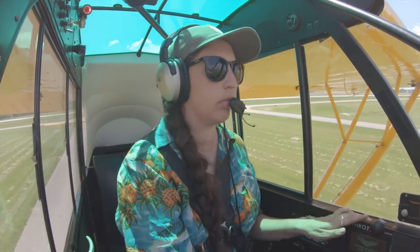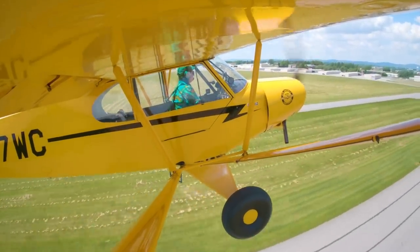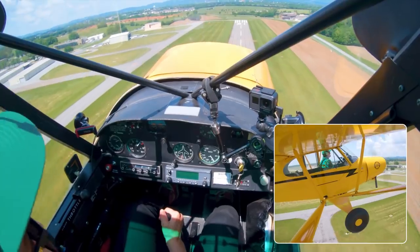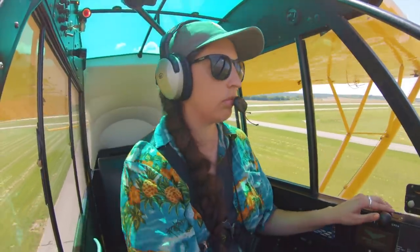This go-around will feel different than the go-arounds we typically practice. You'll probably be very close to the ground, the stall horn might be going off, you might have a higher than normal angle of attack, and a much lower airspeed than you normally begin a go-around with. Remember the benefits of ground effect as you transition back from the runway into the air to help stabilize your go-around.